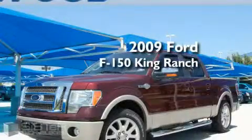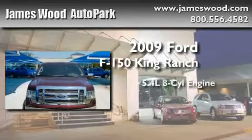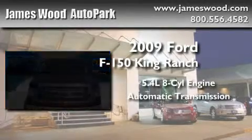This is a 2009 Ford F-150 King Ranch. It features a 5.4 liter 8-cylinder engine and an automatic transmission.